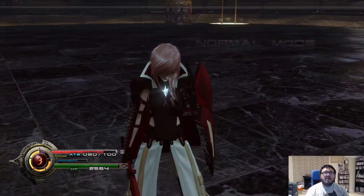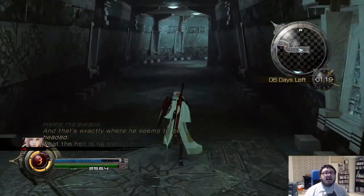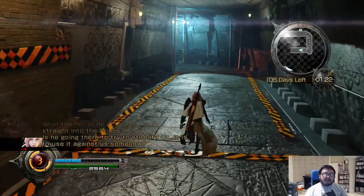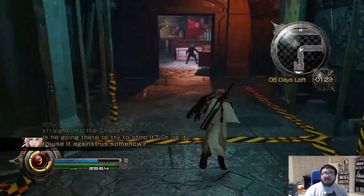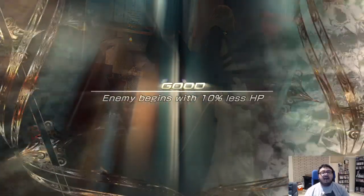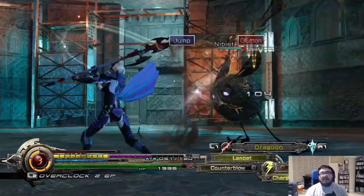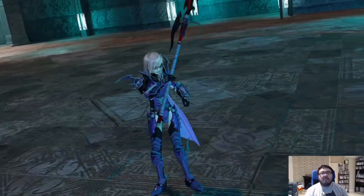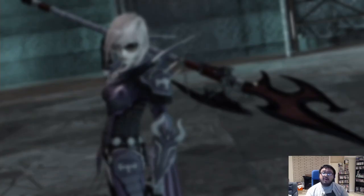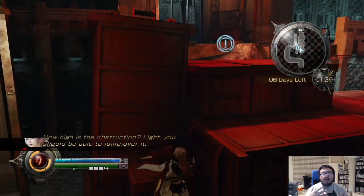You get different attacks on triangle, square, X, and circle. Square is mainly for guarding attacks. You can switch them out to whatever you want, so you don't really have to have a guard on there. But from the looks of it, if you want to negate a few attacks, you'd probably need it. Attacking depletes your AP bar, and when it empties out you can't attack anymore.